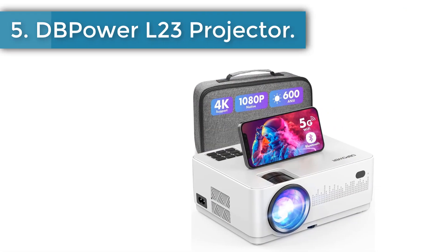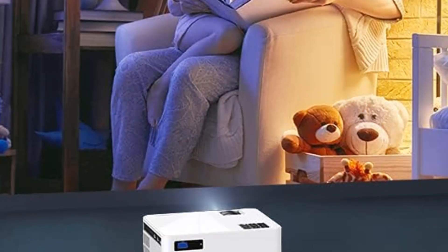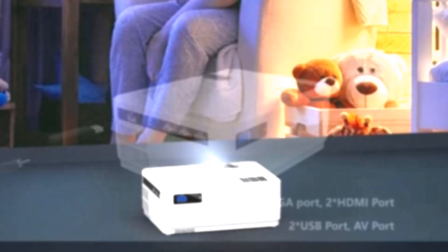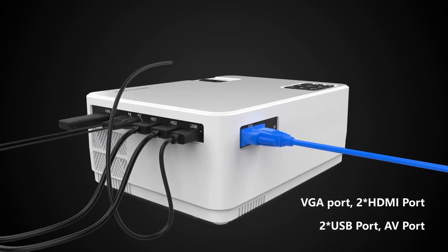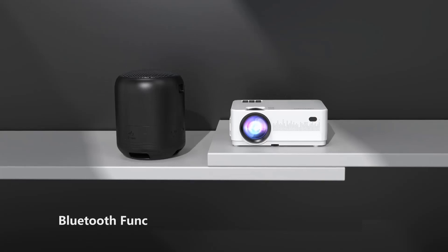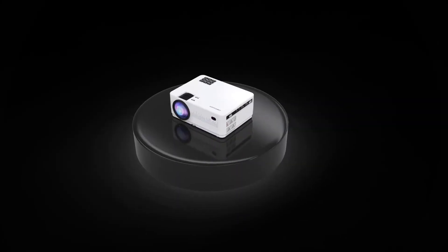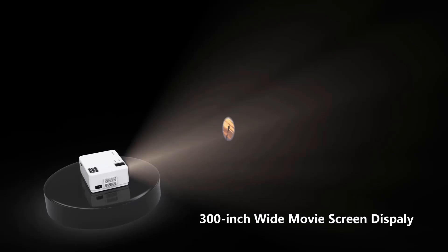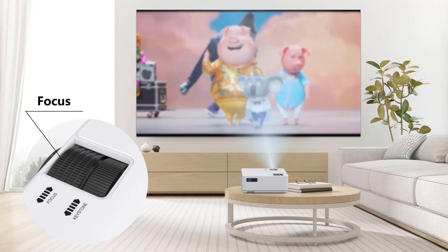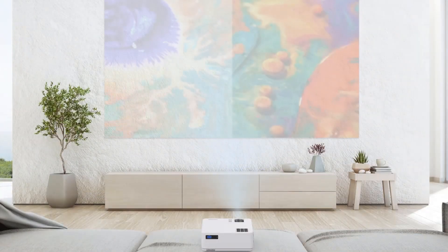Number 5: DB Power L23 Projector. The DB Power L23 is the ultimate home theater Bluetooth projector with excellent value for money, packing features that most higher-end peers offer at a much higher price. It has 9,000 lumens and a high contrast ratio of 10,000:1 for bright, sharp, and vivid images indoors or outdoors. You can project content on a screen anywhere from 35 inches to 300 inches, with a 4 to 25 feet throw distance for any room size.